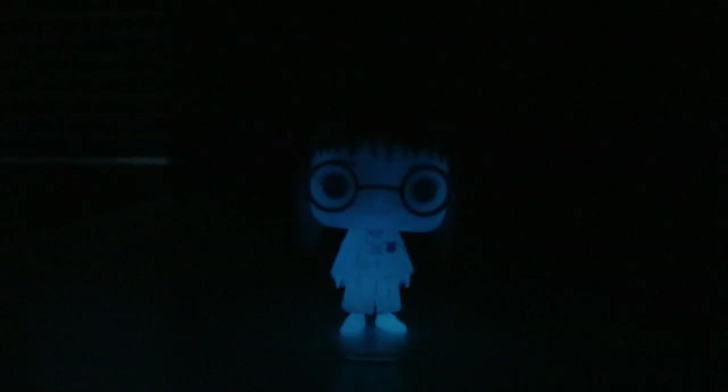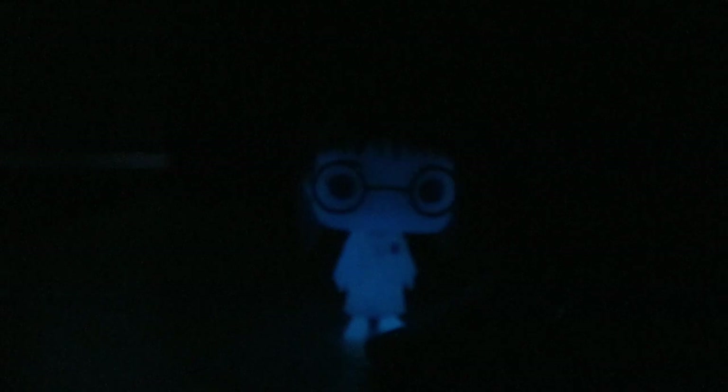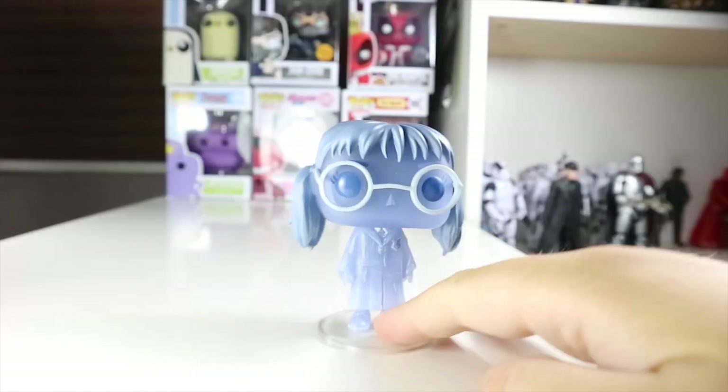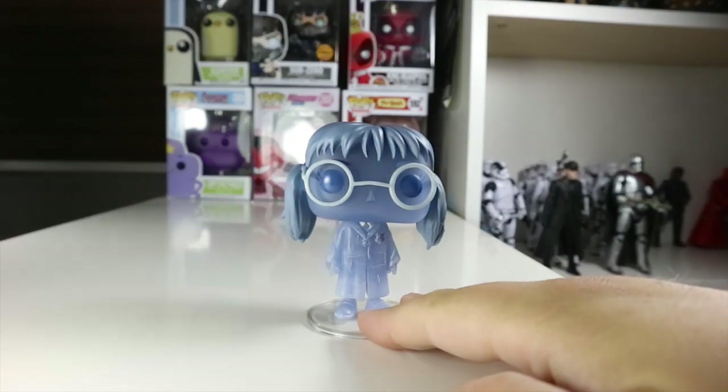Let's see if she glows in the dark — yeah, there she is, Moaning Myrtle! That looks cool in the dark. It's very glow-in-the-dark and it's coming through on the camera quite well, really picking that up. That's a really nice looking pop — I really like that nice glow-in-the-dark Moaning Myrtle.